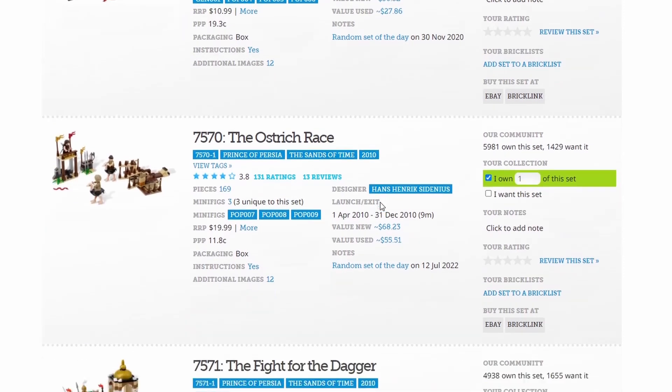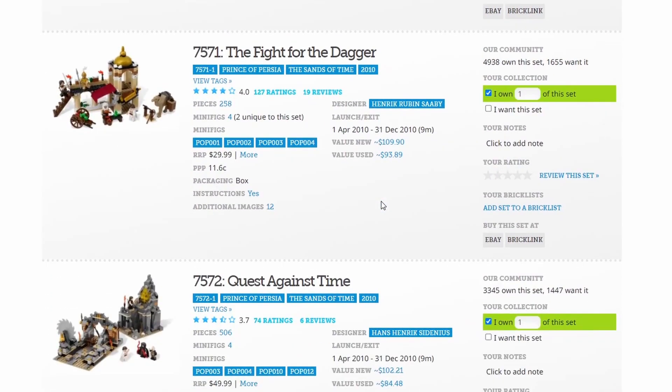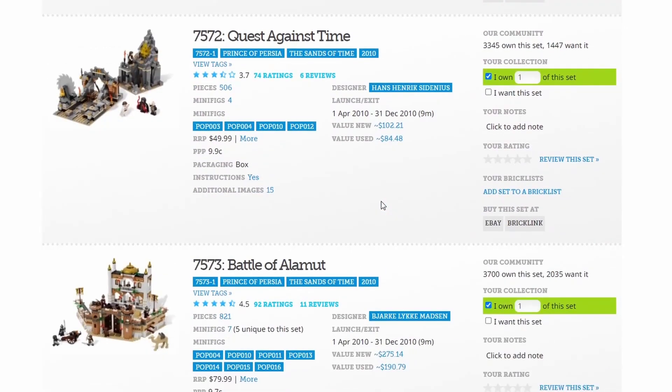The Prince of Persia line on the second hand market actually seems to be pretty okay for all of its prices, so long as you ignore that really expensive castle.